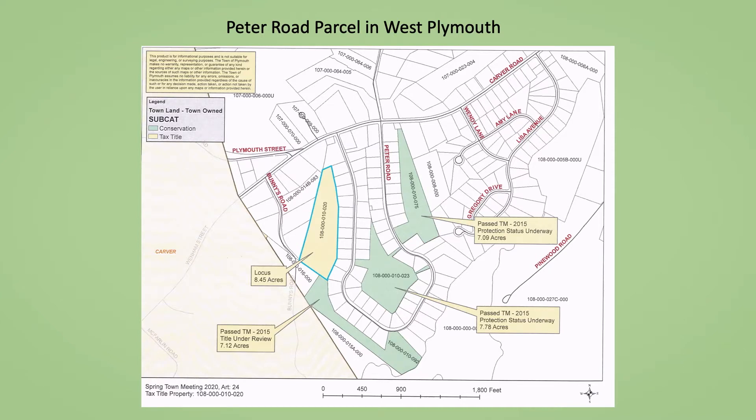Please note the three green polygons. In prior town meetings, these former tax title properties totaling 22 acres were voted to be transferred to the Conservation Commission. The Peter Road parcel abuts one of these properties. A special note is that all of these areas were originally designated as open space by the developer Ravenbrook Realty in its plans for the David Estates development.